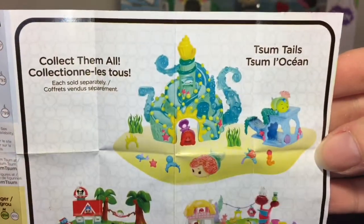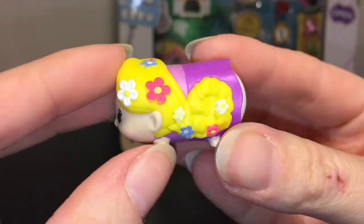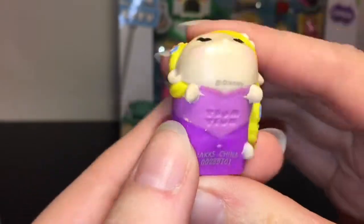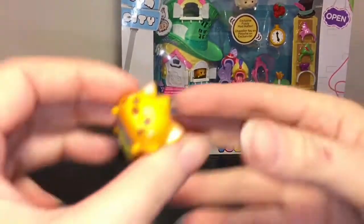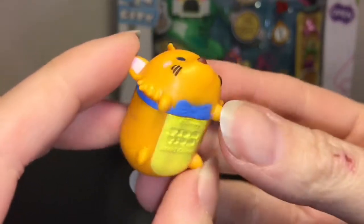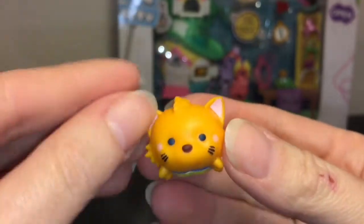There's also the Little Mermaid play set that looks really fun. First up we have Rapunzel — I love how she has all the flowers in her hair and her hair is braided, very cute. And then we have Toulouse, the cute little Aristocat kitten. He has his little blue bow tie on, that's adorable.